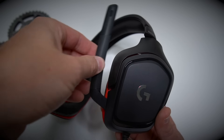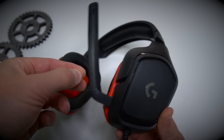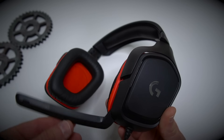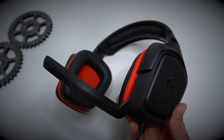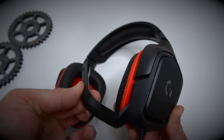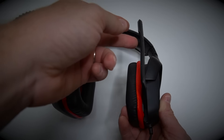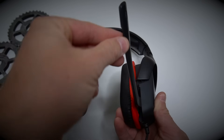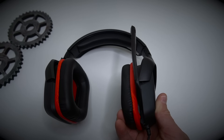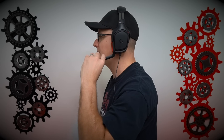Now let's talk about this mic quality. Not the best, not the worst — I think it really does the job. It is flip-up to mute. I'm going to flip it up and back down here. As you heard, when flipping it up and down, you kind of hear that little scrape or shuffle in the background — so your buddies are going to hear you mute your mic, which is kind of a stinker. But it is nice that it's flip-up to mute.